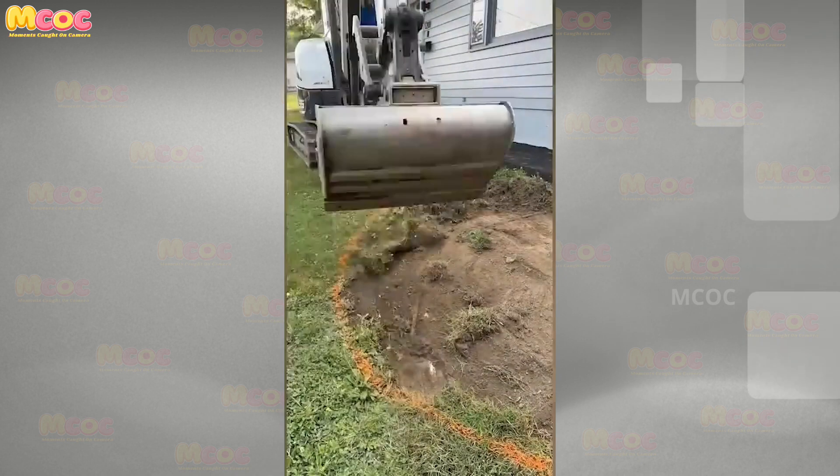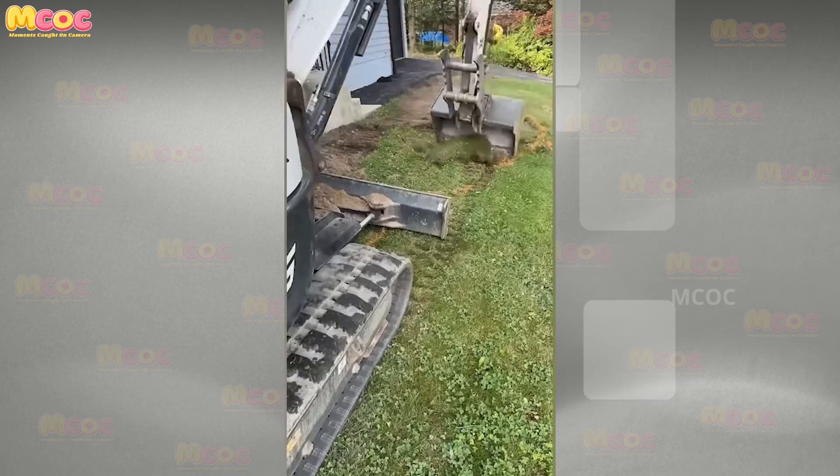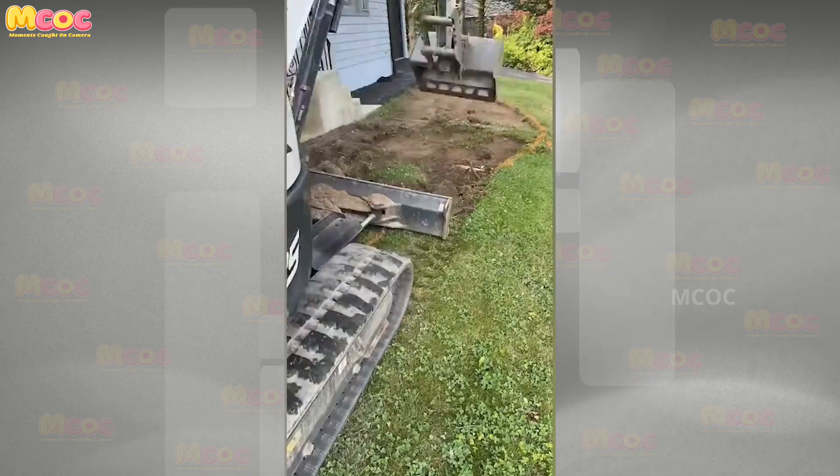Appreciate the incredible control required to scrape along a curved line with an excavator bucket — a task that demands serious skill.